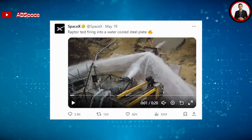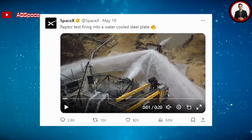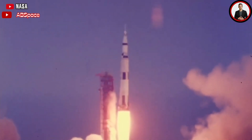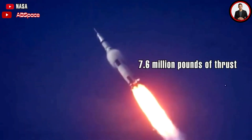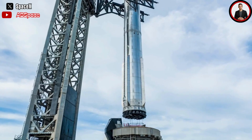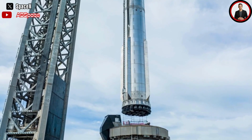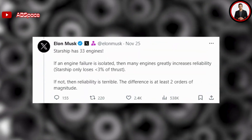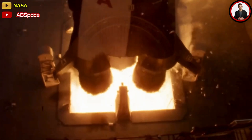SpaceX conducted the first three tests of Raptor V3 in May, with its thrust achieving a record. The Raptor V3 will weigh only 1.4 tons and produce 269 tons, or 590,000 pounds of thrust. Regarding the increased power, let's compare it to the Saturn V — the rocket that propelled NASA Apollo astronauts to the lunar surface — which generated 7.6 million pounds of thrust. With 33 Raptor engines, Starship could surpass the Saturn V to become the world's most powerful rocket. This was an unprecedented event in rocket history, unlikely to be surpassed by any competitor in the near future.